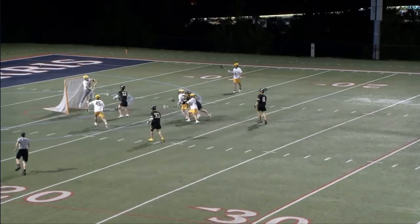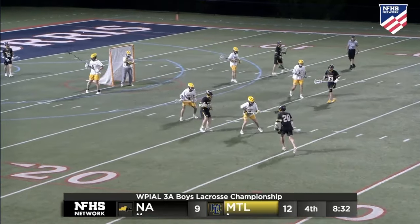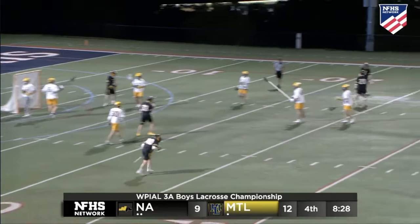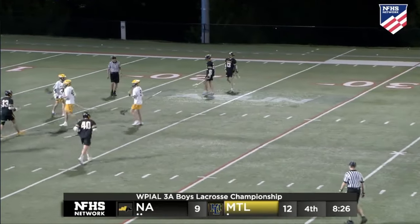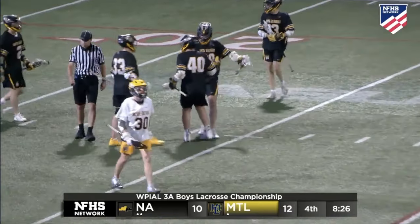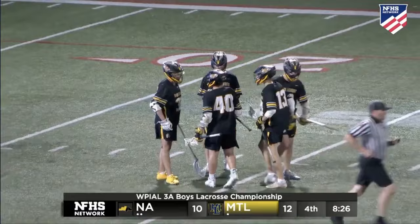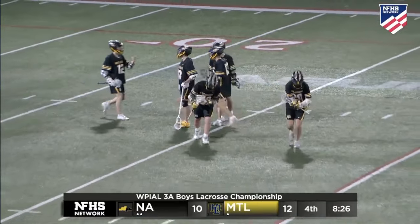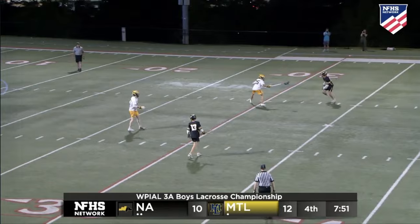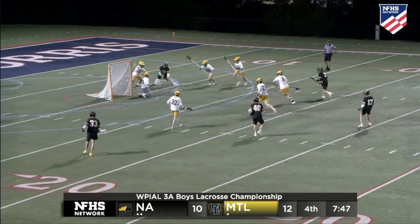Mount Lebanon had won that faceoff. If you're Mount Lebanon, you're okay with North Allegheny taking some time off of the clock here. Lyon fires and puts it home — what an absolute missile! You're on number 20 in black, and it's 12-10. Here come the Tigers, and we look at the clock — a two-goal game. Lyon tries to stay hot, drives, fires — what a save! Locked down by Lockwich. Loose ball, bodies go flying, and somehow Lockwich is the one to vacuum it.